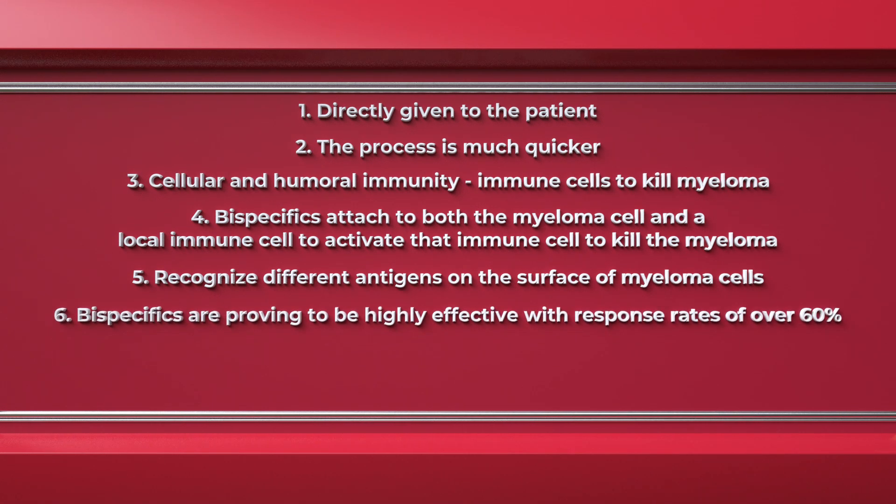Number six, bispecifics are proving to be highly effective with response rates of over 60% in patients who have been already heavily treated with multiple lines of therapy.